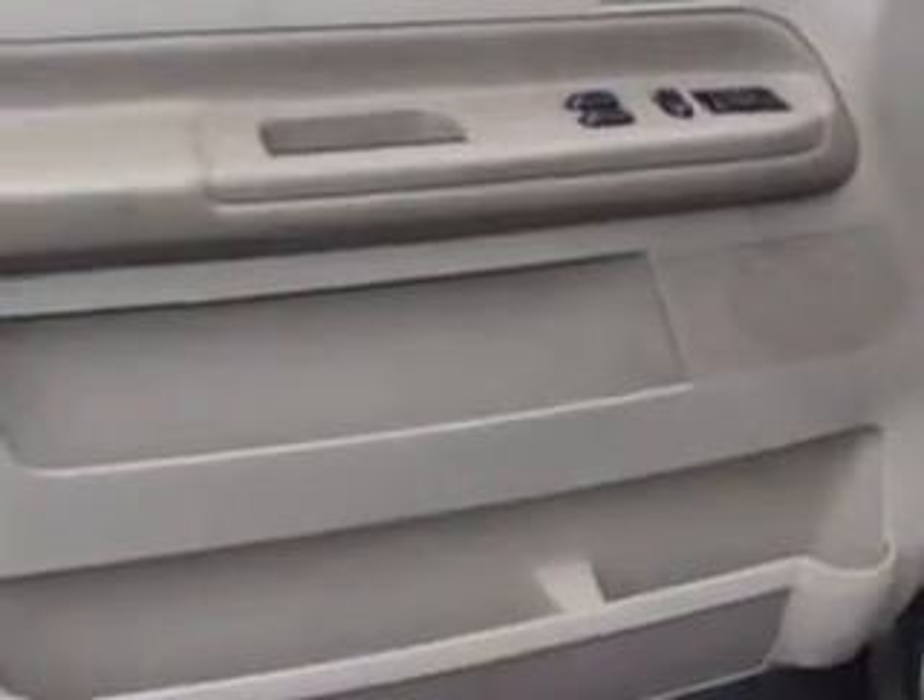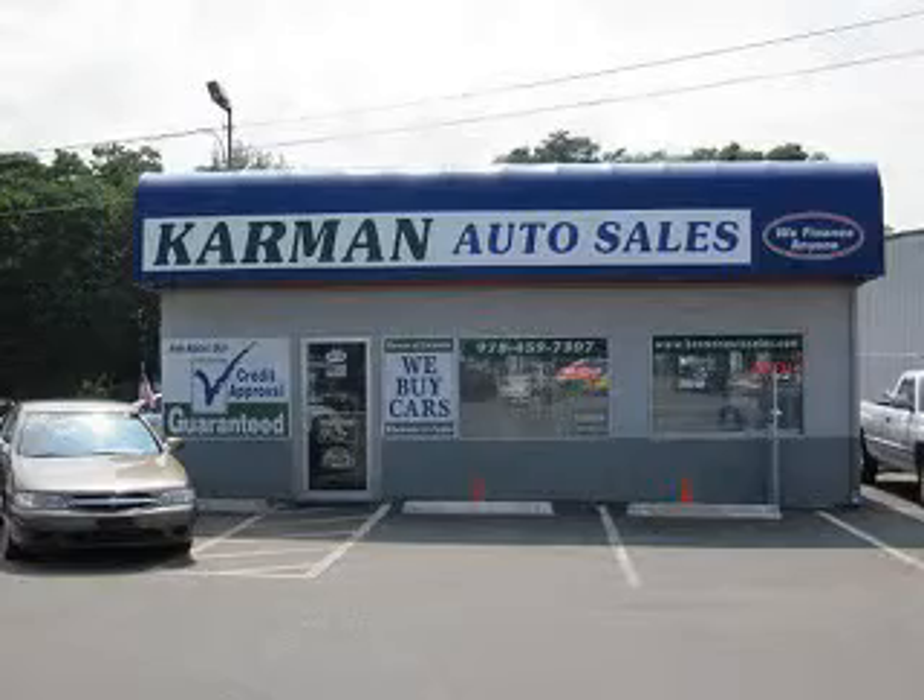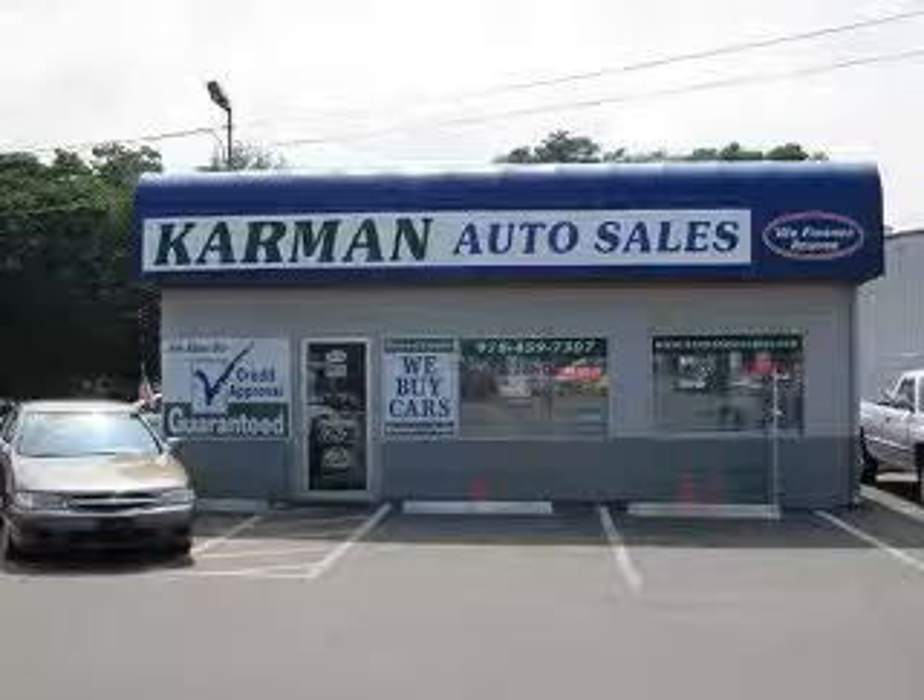Get where you need to go, enjoy the drive, and have peace of mind in this '05 Ford Freestar. See us at Carmen Auto Sales today. All our cars are guaranteed and priced wholesale to the public.